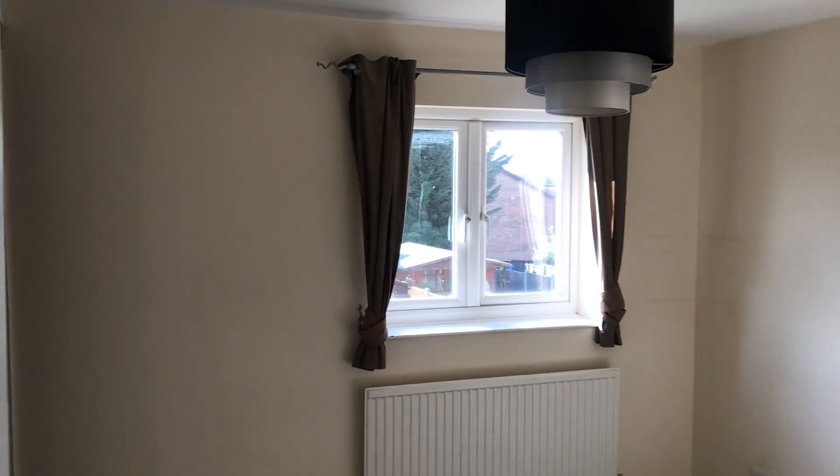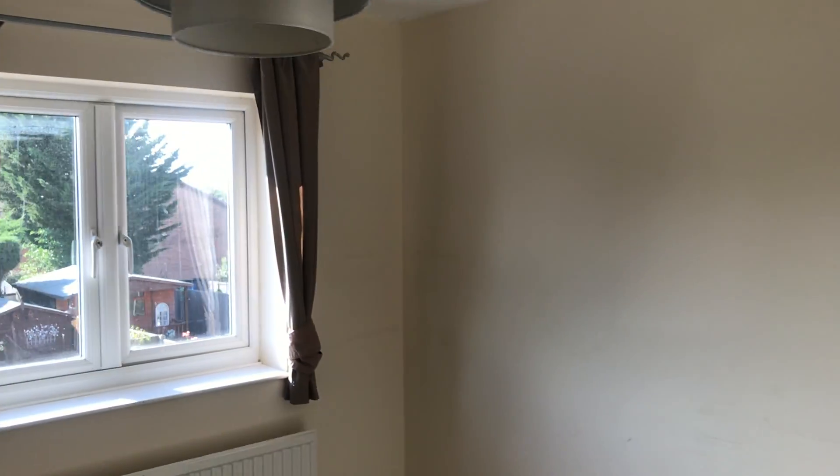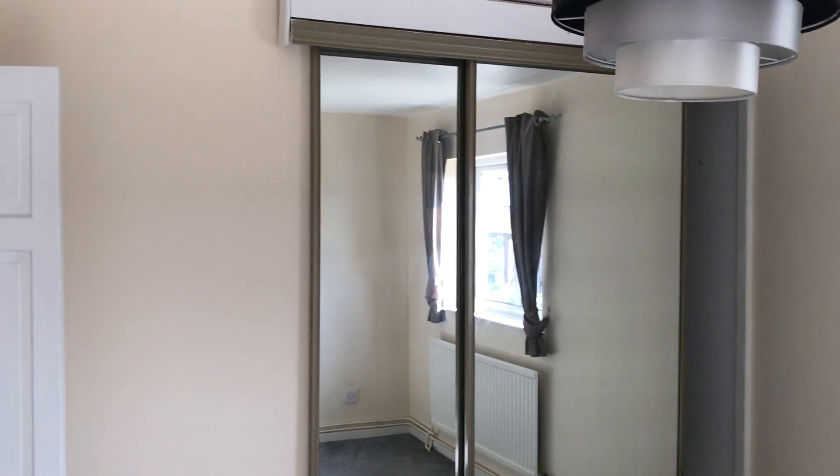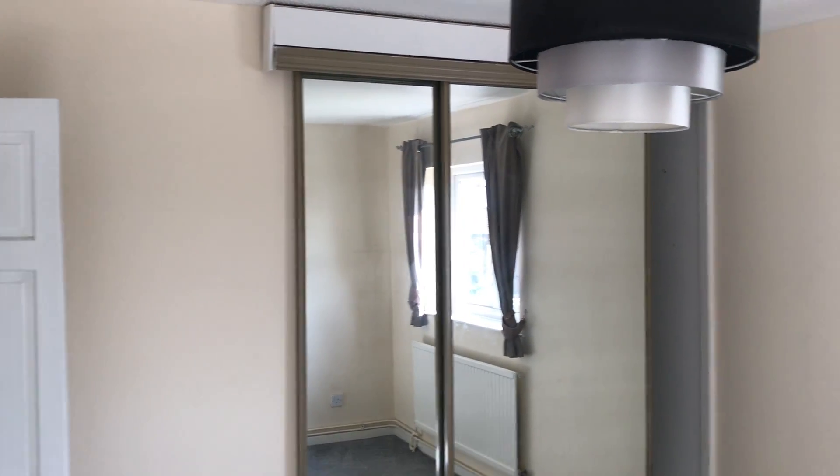Stairs up to the first floor with main bedroom. Double-glazed window to front aspect. Wardrobe covered with mirror sliding front.